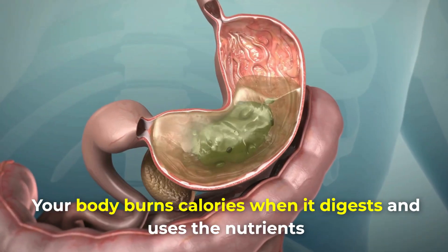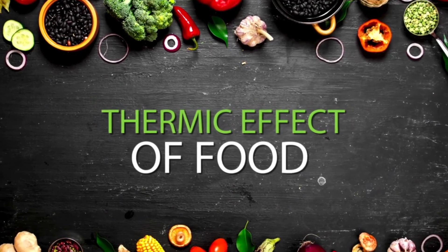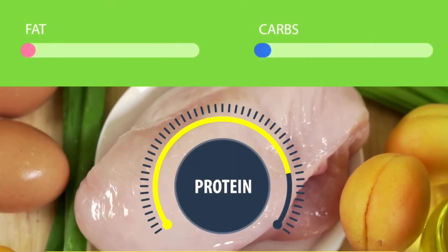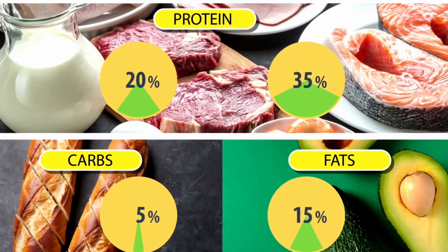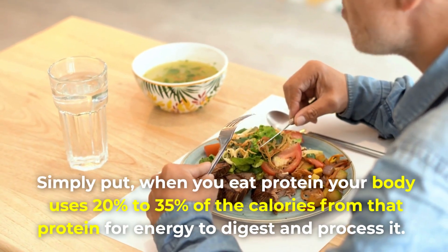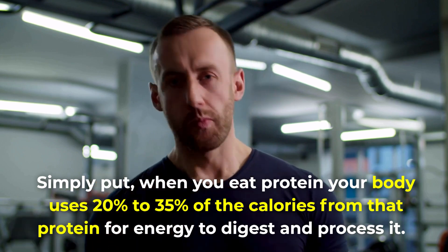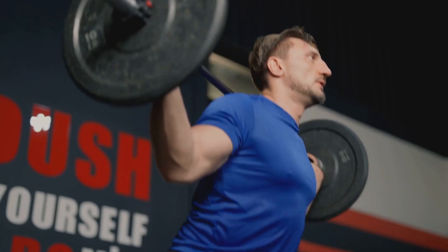But a reduction in cravings isn't the only reason why you're likely to lose some pounds. Another reason is that your body burns calories when it digests and uses nutrients, which is called the thermic effect of food. Protein has a higher thermic effect compared to fats or carbs. While fats and carbs have a thermic effect of 5 to 15%, protein's thermic effect ranges from 20 to 35%. Simply put, when you eat protein, your body uses 20 to 35% of those calories for energy to digest and process it.